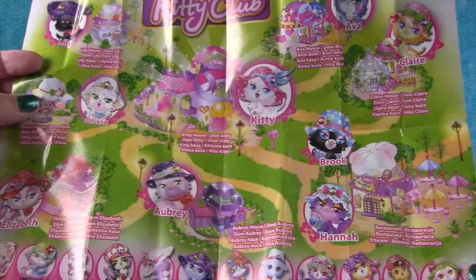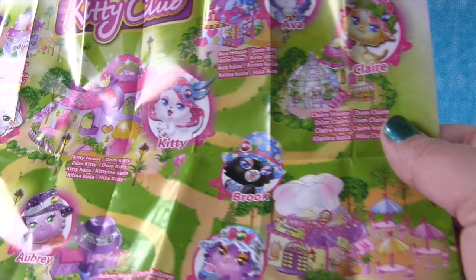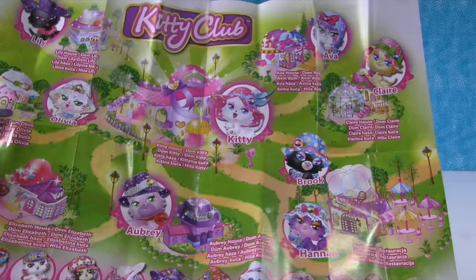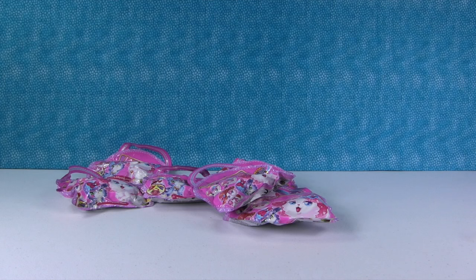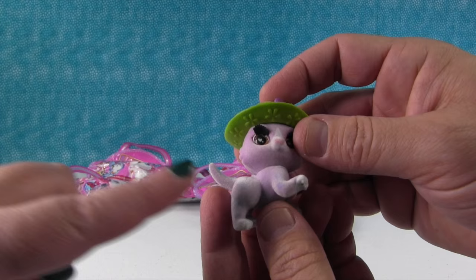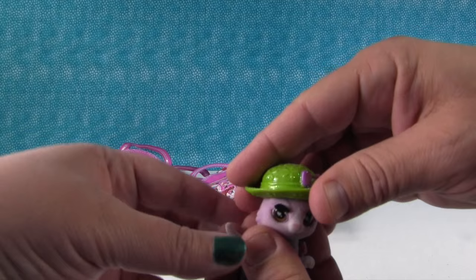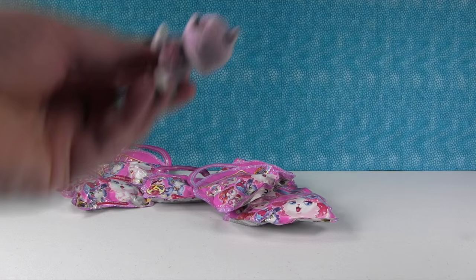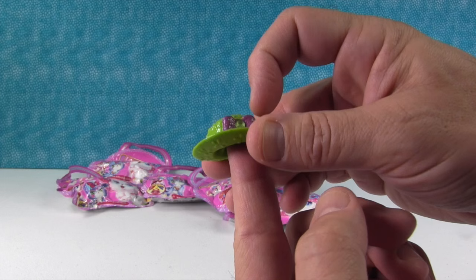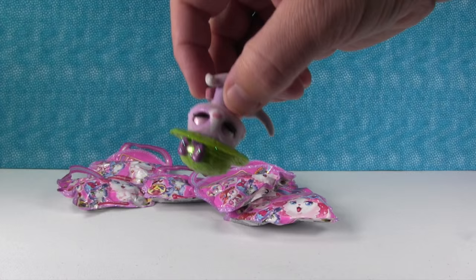Each kitty has their own house - that's Aubrey's house, Elizabeth's, Olivia's - and then there's the Kitty House and a restaurant. We have some play sets coming up soon, so stay tuned. I have Samantha - she's really cute, she's purple. These are all kind of fuzzy, kind of like fluffy babies. They have eyes that shut when you tilt the kitty - it goes to sleep! The little hats are really sparkly and glittery, and they all pop off and you can switch kitty hats. They go back on really easy and they're secure - even upside down the hat doesn't fall off!